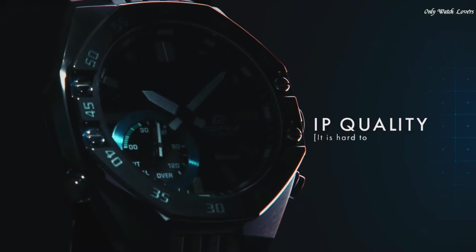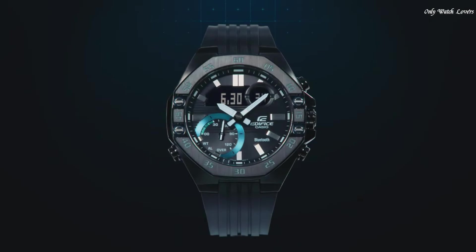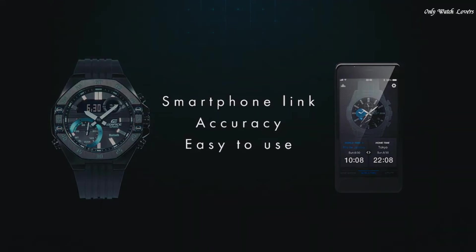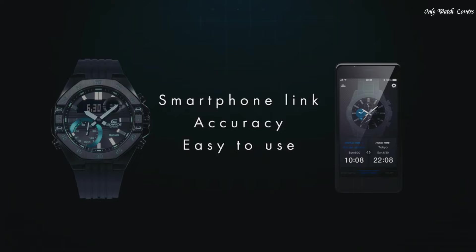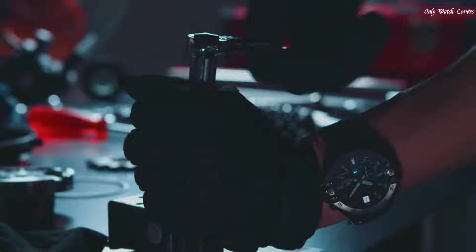The dial of this Casio watch is LCD black. Display type: Analog-Digital. This timepiece has sapphire anti-reflection coating glass. Polymer band, band color black, water resistance 100 meters.